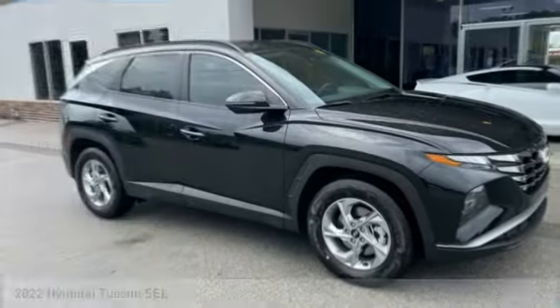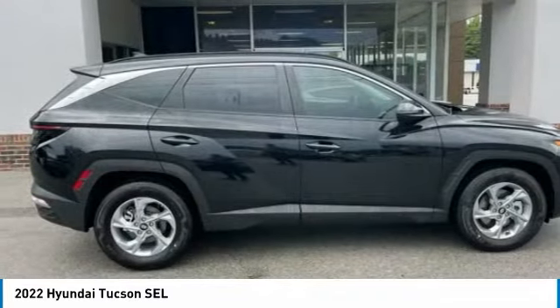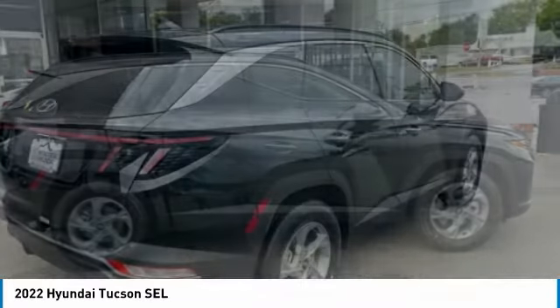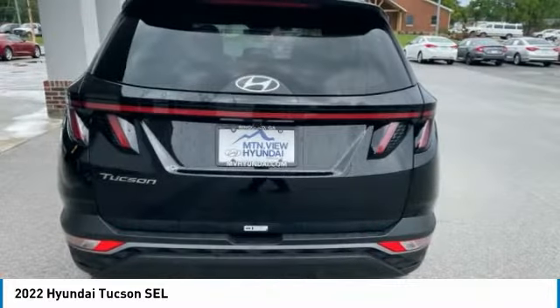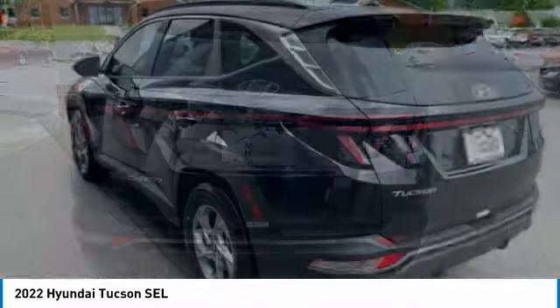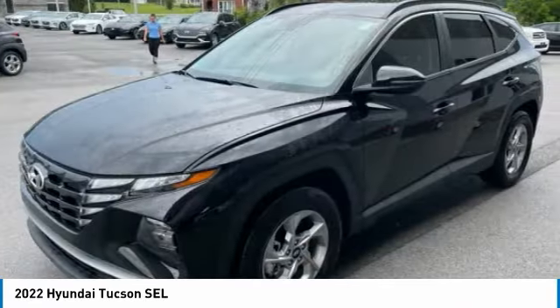Take a look at the 2022 Hyundai Tucson. The Hyundai Tucson is Hyundai's first CUV to be designed in Europe. Tucson takes the boxy utility vehicle and transforms it with flowing curves, graceful lines, and style to spare — it's the future of the crossover.